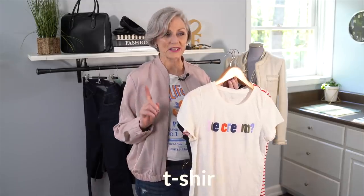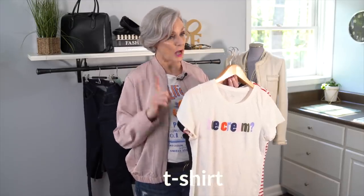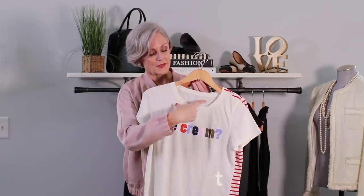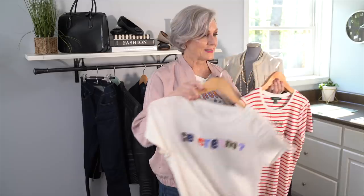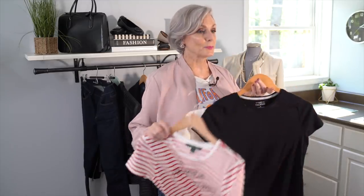Last but certainly not least on my classic must-have list is the humble t-shirt, named after the body and sleeves that make up the letter T. The t-shirt evolved from 19th century undergarments, and we have World War II veterans to thank for catapulting this iconic staple into popularity. The white t-shirt achieved iconic status after Marlon Brando sported one in A Streetcar Named Desire. Whether you love a graphic tee, a striped tee, or a simple solid, there's definitely a t-shirt that has your name written on it.